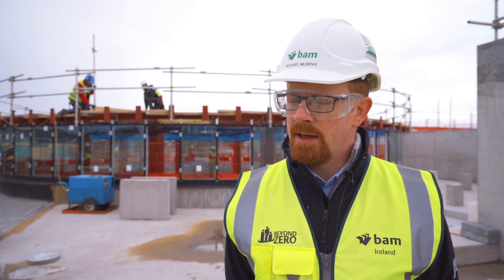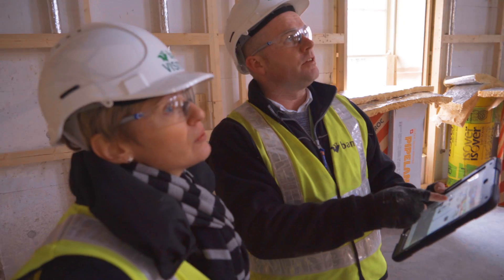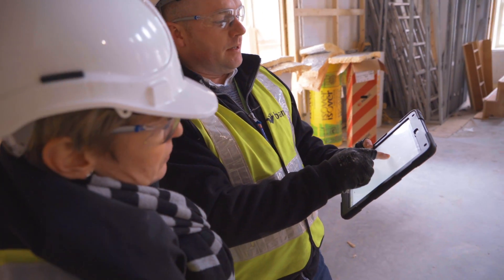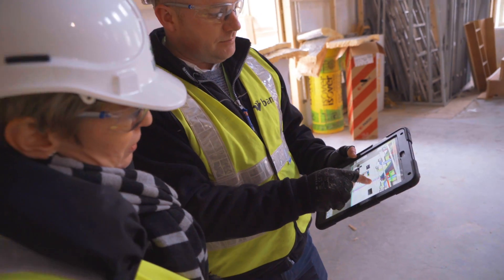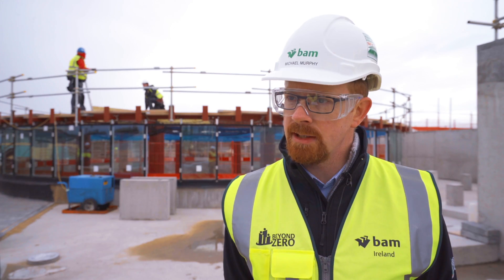The Kitemark is telling our clients that BAM Ireland are taking the implementation of Level 2 BIM very seriously. It was a challenging process to go through, but a very worthwhile one, and it is demonstrable evidence that we are actually delivering Level 2 on our construction projects.